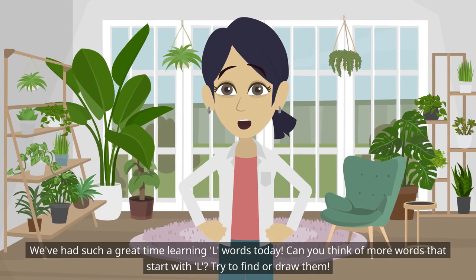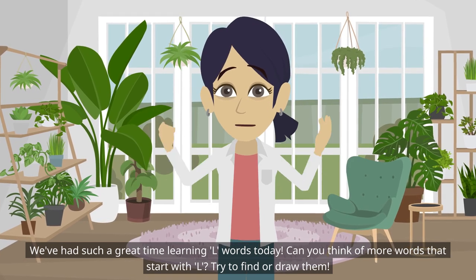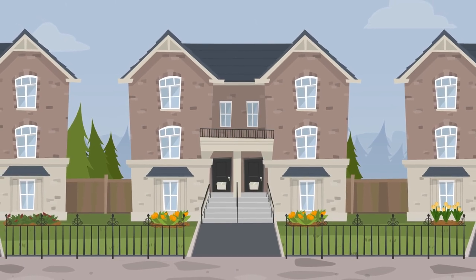We've had such a great time learning L words today! Can you think of more words that start with L? Try to find or draw them. Join us next time as we continue our alphabet adventure with the letter M. Goodbye and keep loving learning!